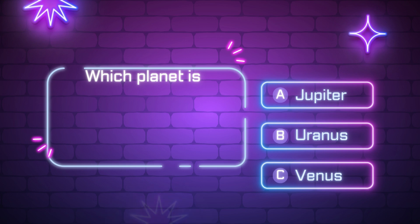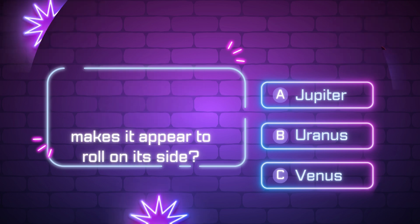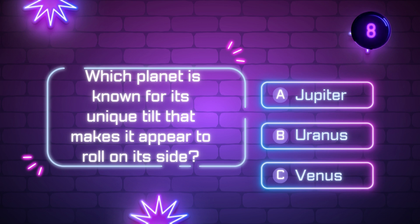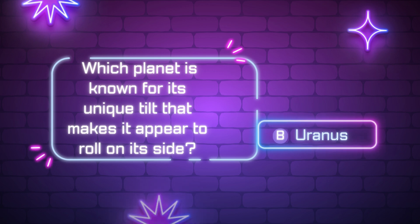Which planet is known for its unique tilt that makes it appear to roll on its side? [Ten-second countdown] Did you get it? The correct answer is C — Uranus.